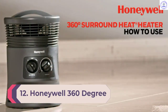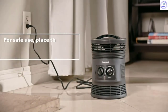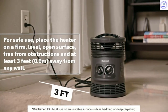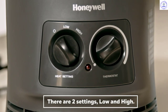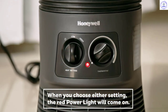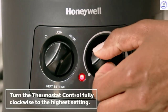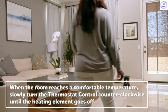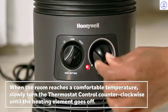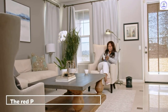Number 12: Honeywell 360 Degree Surround Heater. Unlike many heaters that just send warmth in one direction, the Honeywell 360 Degree Surround Heater shoots out heat from all angles. It features an adjustable thermostat along with two heat settings to help you get that just-right feel. This heater is made for small to medium-sized rooms, making it perfect for bedrooms and home offices. It features fan-force technology, an adjustable thermostat, two heat settings, and all-around heat output so you're always cozy.